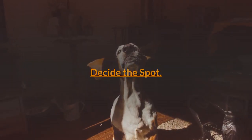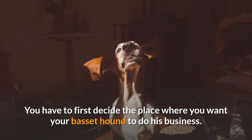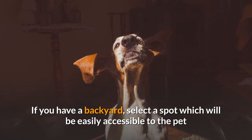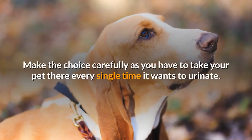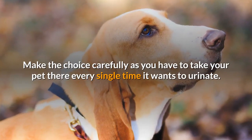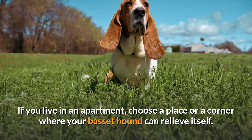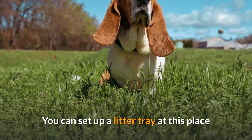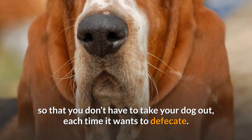Decide the spot. You have to first decide the place where you want your Basset hound to do his business. If you have a backyard, select a spot that will be easily accessible to the pet and easy for you to clean. Make the choice carefully, as you have to take your pet there every single time it wants to urinate. If you live in an apartment, choose a place or corner where your Basset hound can relieve itself. You can set up a litter tray at this place so that you don't have to take your dog out each time it wants to defecate.